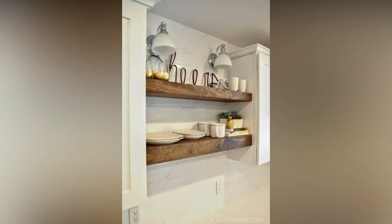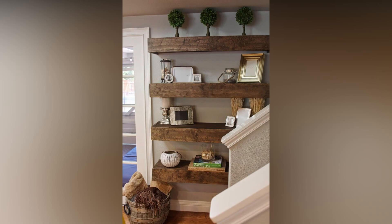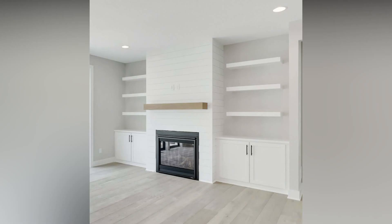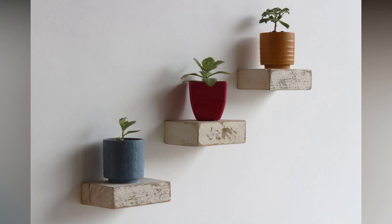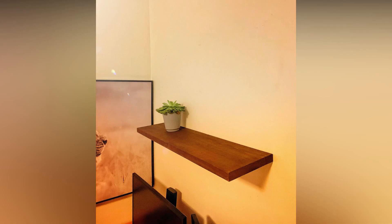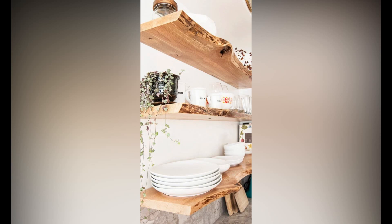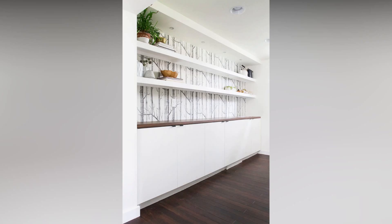Wooden shelves are also highly customizable. From the type of wood to the finish and design, you have the freedom to tailor them to your taste and the existing decor of your space. This allows for a cohesive and personalized look that enhances the overall aesthetic of your home. Another advantage is the versatility of wooden shelves. They can serve various purposes beyond mere storage — use them to display your favorite books, showcase decorative items, or organize your plant collection. This dual functionality makes them not just practical, but also a key element in elevating the visual appeal of your interiors.